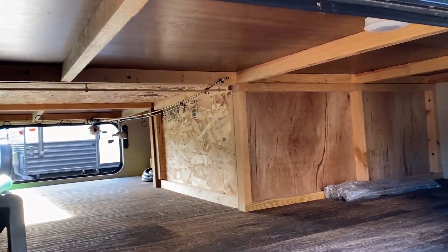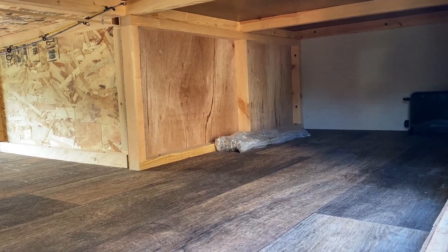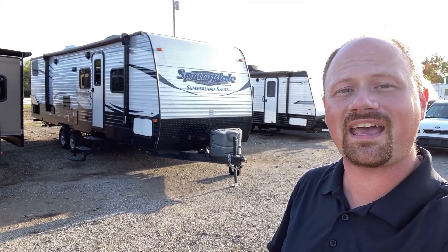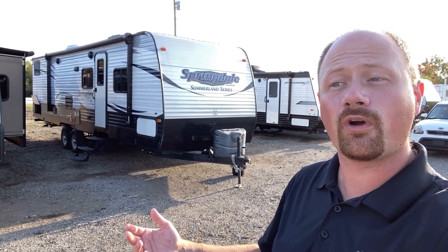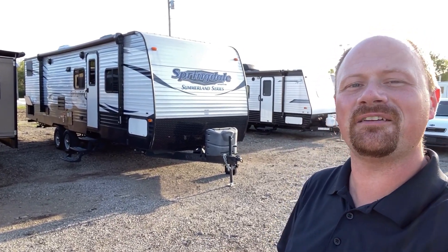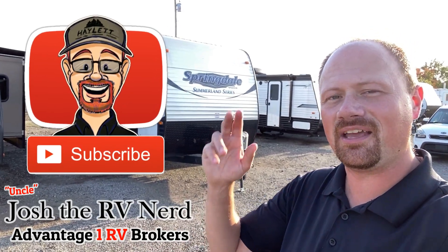There are even fishing poles in here — they must have really just said cash it in, we're done. If I've missed anything or you have questions, check the link in the video description for pricing and availability. Hit the like button if you appreciate what we do or if you like the camper — both is okay too. When you're ready, we're ready. Until then, we'll see you next time — take care, stay safe, have fun, and have a stay one day, everyone.